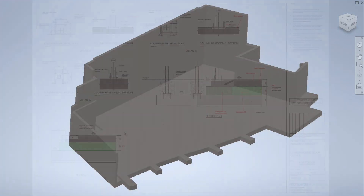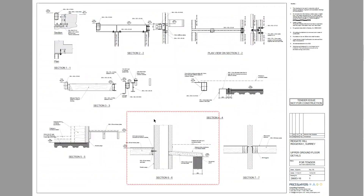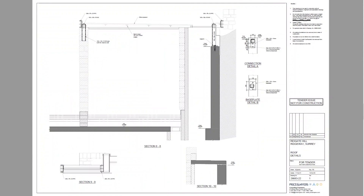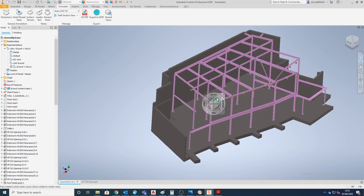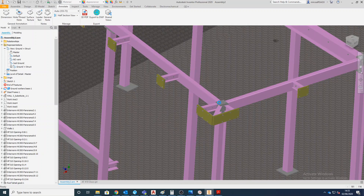Our next step was to transfer structural engineer information and drawings, which had been produced in 2D across over 20 different pages, into a single 3D model of the steel frame. It took us 3 weeks to coordinate all structural engineer drawings and nodes and transfer them into a model that could be shared with our structural steel supplier, Steelo.